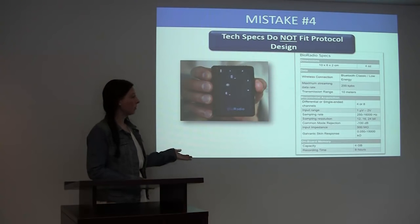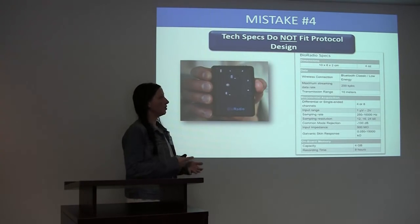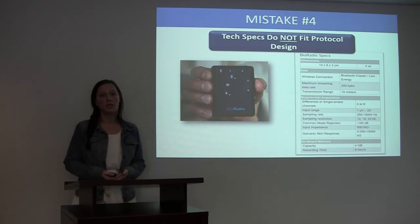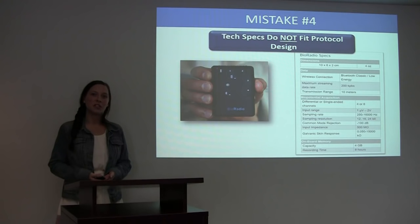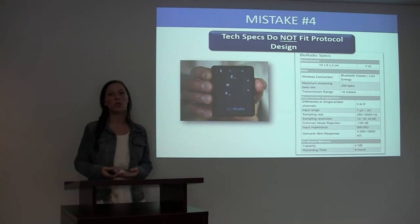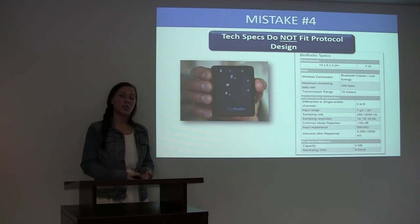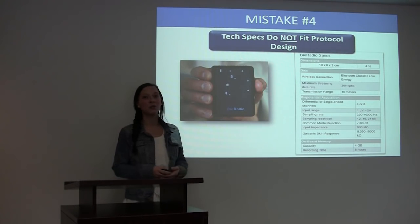The information on the right here is the BioRadio tech specs, which show different technical information about the BioRadio, such as the battery life, the memory capacity, the wireless streaming connection, and the transmission range. It is important that you understand the technical specifications of the technology you choose to ensure that the device will work as required by your protocol. For example, if the protocol calls for the device to be taken home with your subject and used for six hours a day, three days a week, and the subject records data to the device's memory, but the device you've chosen can only record data for four hours a day, this will cause problems. However, if they would have chosen the BioRadio, they wouldn't have this problem because the BioRadio can record for up to eight hours.